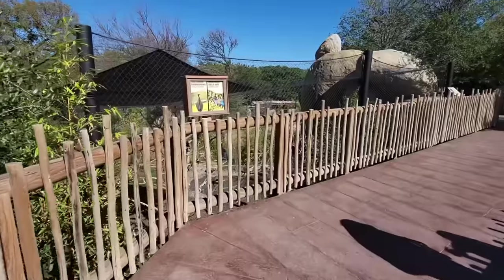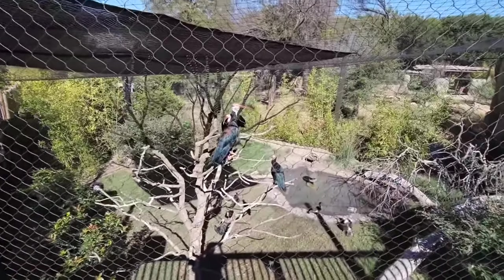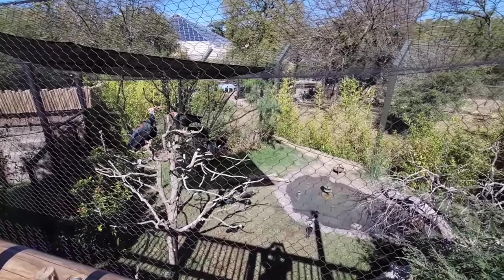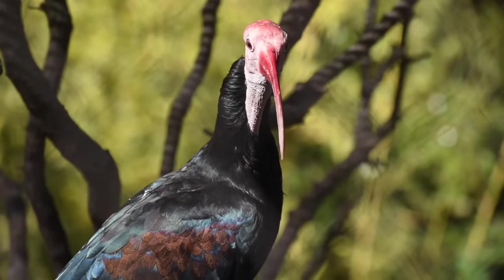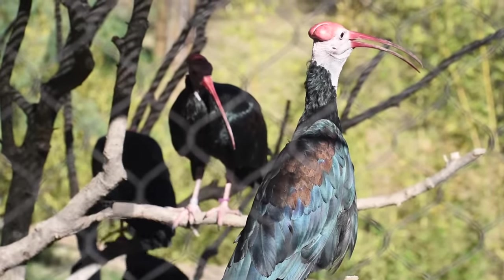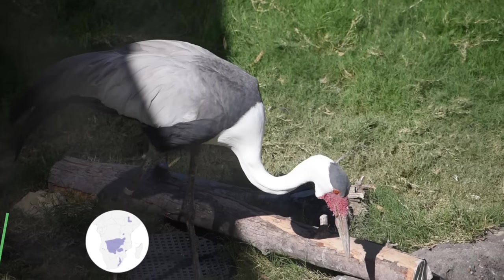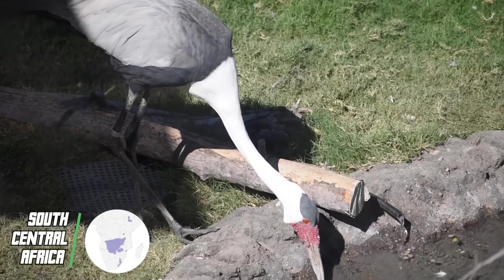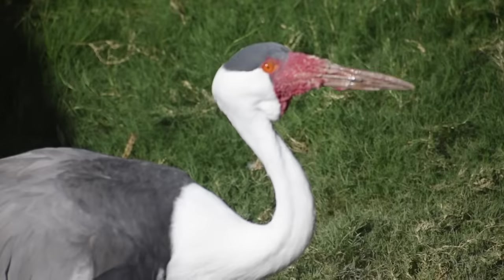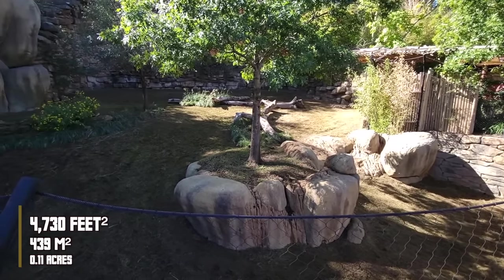I spotted the southern bald ibis, whose heads look a little shinier than the more commonly displayed northern bald ibis. On the ground we have the wattled crane — it might not be tall enough to scale our eyeline from here, but it's still the largest crane in Africa: six feet tall and a hefty 20 pounds.